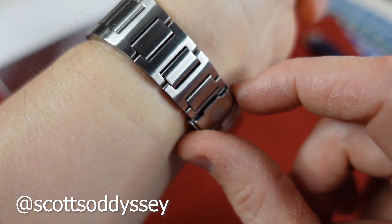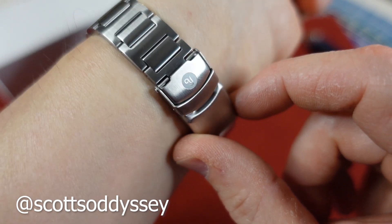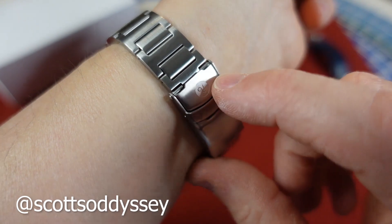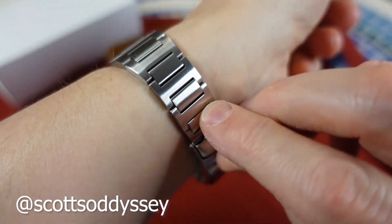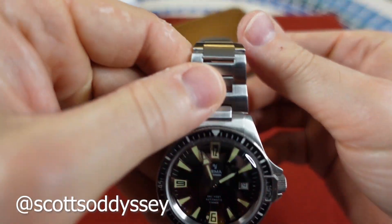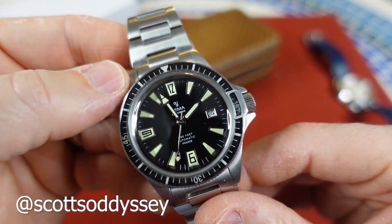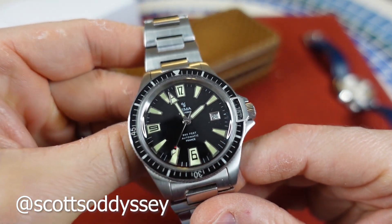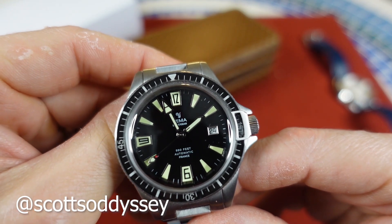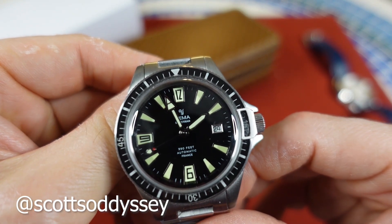It tapers down probably to like a 16, or maybe even a 14. I don't have the measurements here, so it's all guesswork — but I'm sure this is going to be a very comfortable watch to wear. I will get into the specs in the upcoming review. Thanks for hanging in there guys, I look forward to reviewing this watch and I will see you guys in the next video.